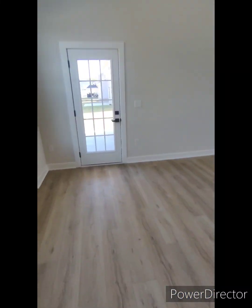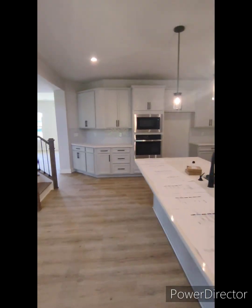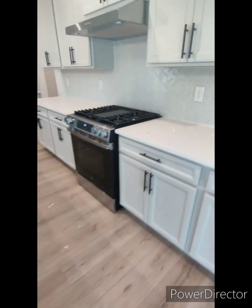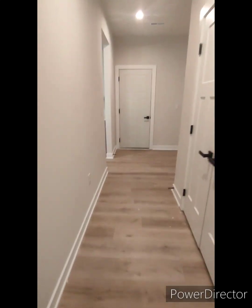That closet — not too big but ain't too small, and you have another closet over here. You do not have a tub in here; I don't know if that's a deal breaker or not.